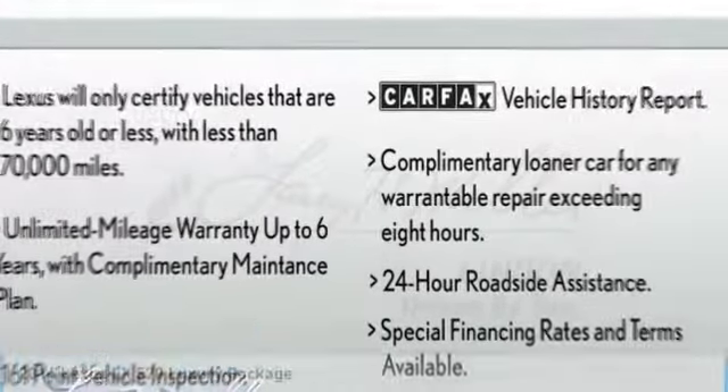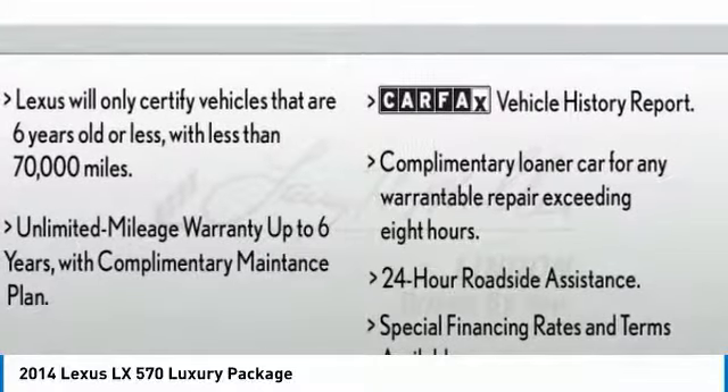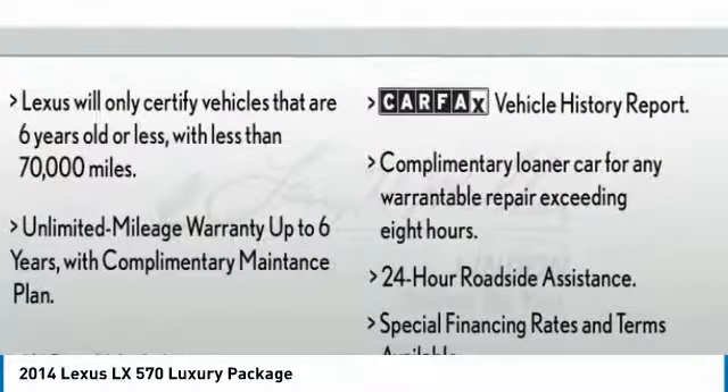Looking for the right vehicle? Check out the 2014 LX570. The Lexus LX570 is a destination in itself.